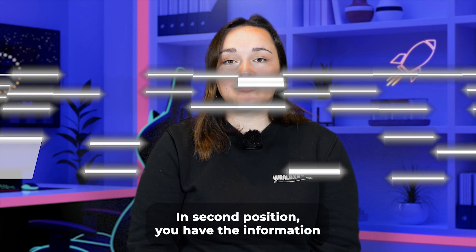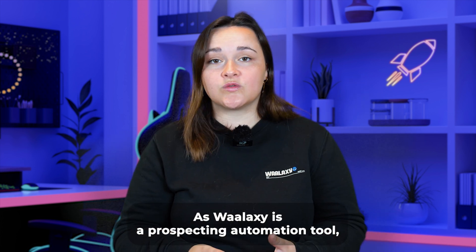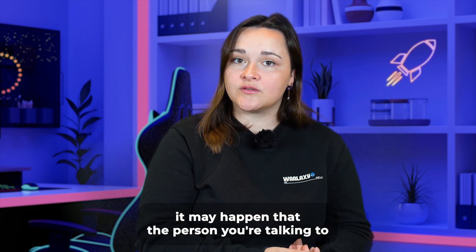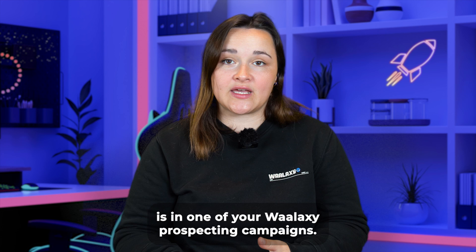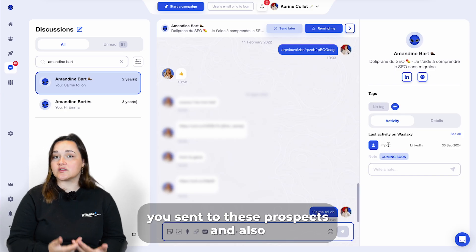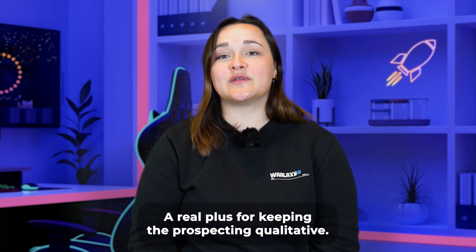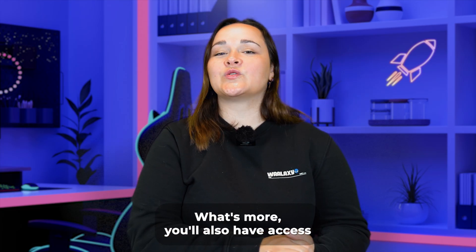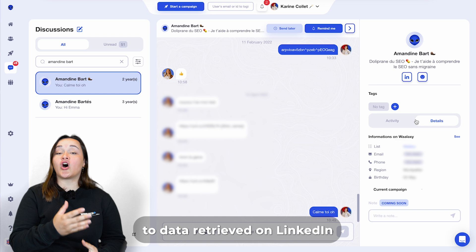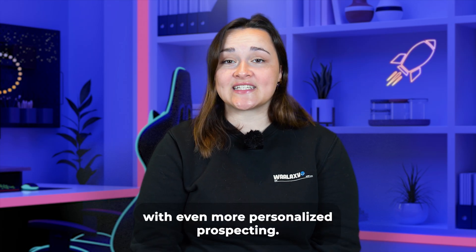In second position, you have the information provided by Wallax directly next to the conversation. As Wallax is a prospecting automation tool, it may happen that the person you're talking to is in one of your Wallax prospecting campaigns. With this feature you can find out what actions you sent to these prospects and when you imported them into the tool — a real plus for keeping your prospecting qualitative. You also have access to data retrieved on LinkedIn if you imported the prospect into Wallax, which can help with even more personalized prospecting.